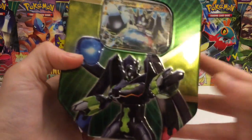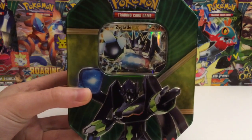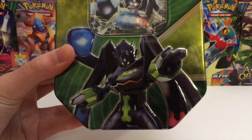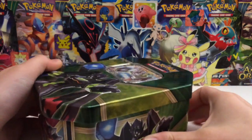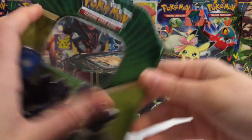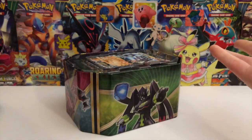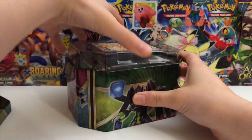I'm actually really excited about this. I really like opening up tins. I think tins are one of my most favorite products to open. There is a really awesome Zygarde. I love Zygarde - for some reason I really like this Pokemon. And I really like the feeling of like pulling off the top of a tin. Is that weird? Yeah, it's pretty weird.